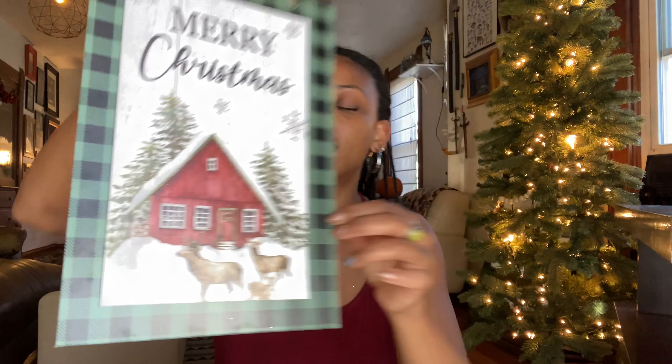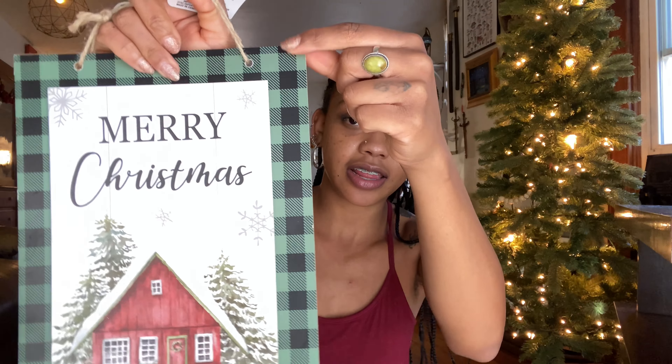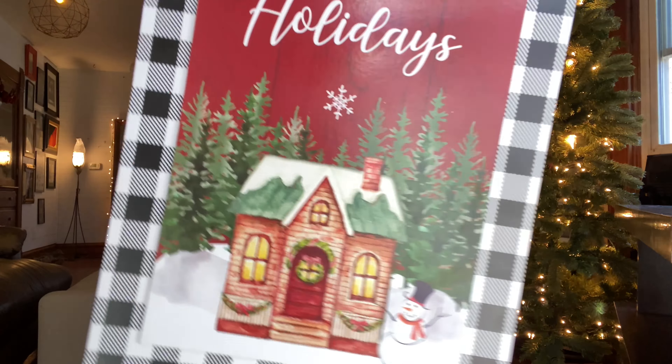I got two signs — yes, they're a little corny but it's the dollar store. I thought these were pretty cute; I needed some signs to fill up the space. This one says 'Merry Christmas' with the cutest little red cottage and a family of deer on a snowy forest day. It's got the buffalo check print in green.